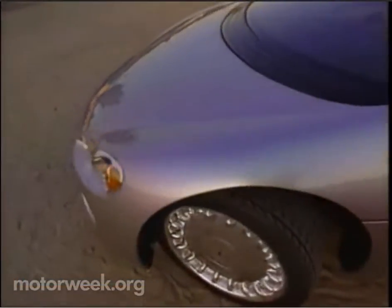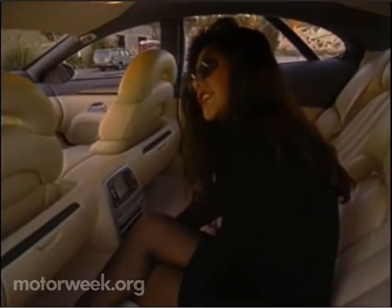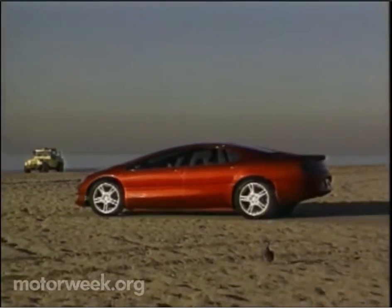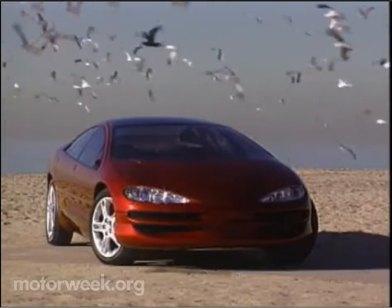On the inside is an instrument panel uniquely placed in the center of the dash, along with a bulkhead between the front and rear seats for increased side impact protection, extra storage, an entertainment system, or rear seat airbags. In keeping with the Dodge image, the Intrepid ESX is a far more aggressive theme. It's also less polluting thanks to its hybrid diesel-electric power plant.